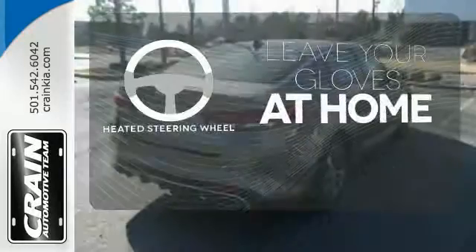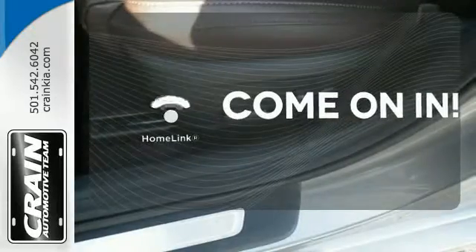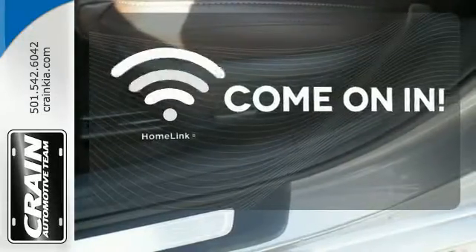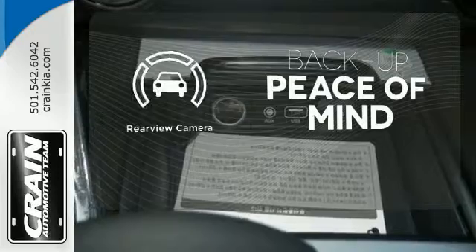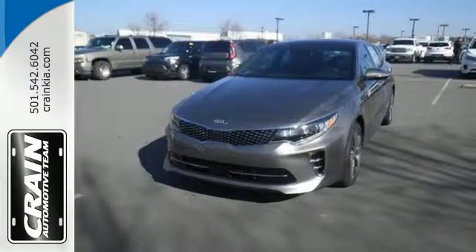Leave your driving gloves at home, thanks to the heated steering wheel. Doors open and your path is well lit with Homelink. Hindsight is 20-20 with a backup camera. This is high style inside and out. Get in and go.